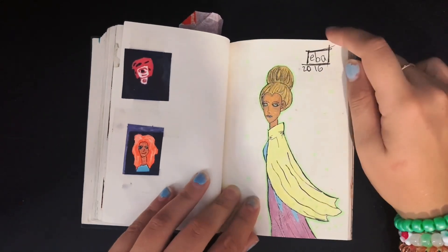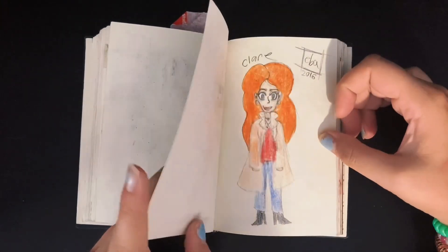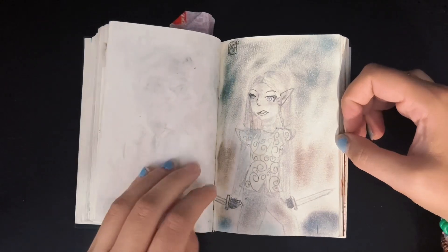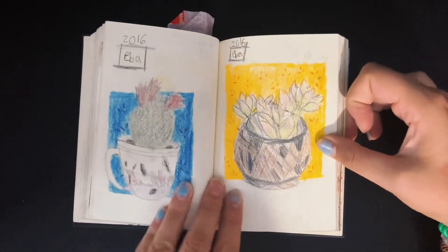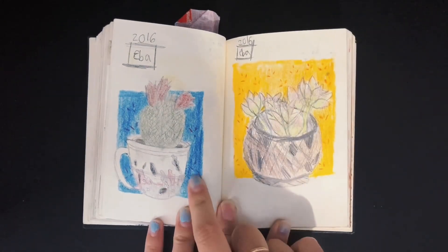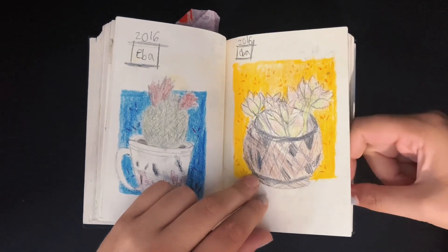I remember doing this one — I was really happy with it. Another friend's OC. I did this one with makeup, yep. And these are my two houseplants — they no longer exist because they're both dead. But I was really happy with these because of the way I did the backgrounds and everything.